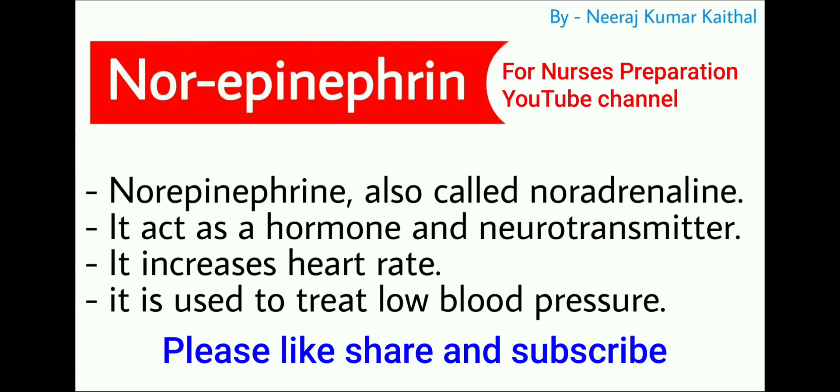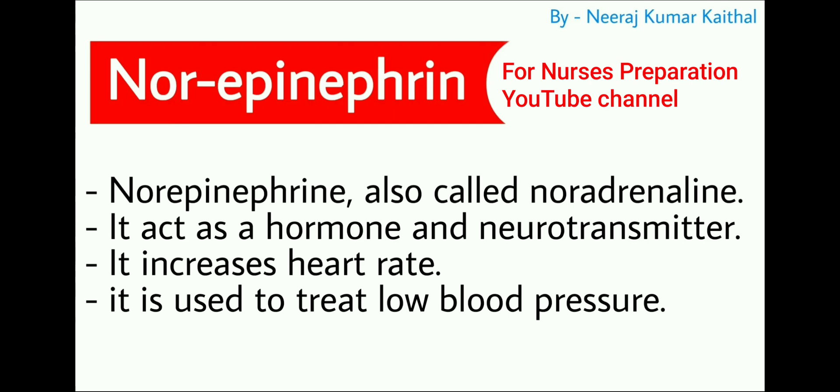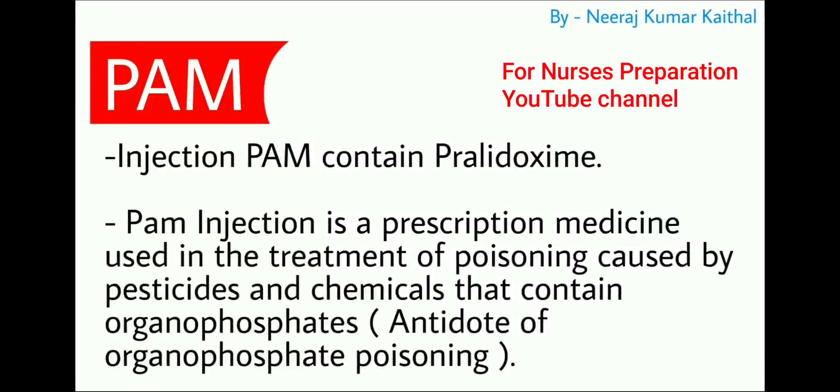Next important emergency medicine is norepinephrine, also known as noradrenaline. It acts as a hormone and neurotransmitter. Norepinephrine increases heart rate and is also used to treat low blood pressure.